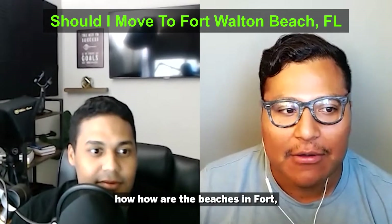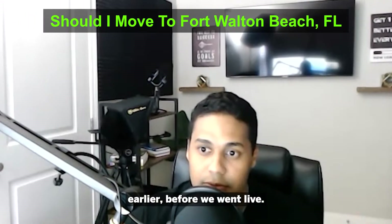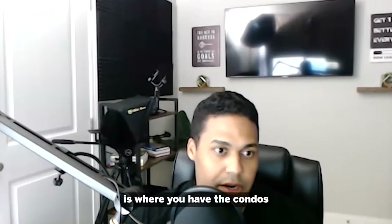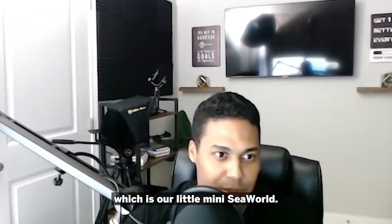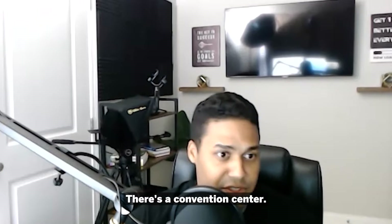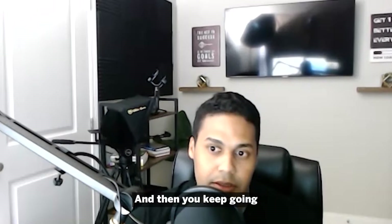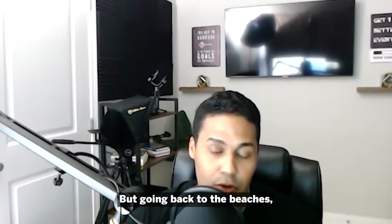Fort Walton Beach is more of the city. If you want the actual beach, it's Okaloosa Island, where you have condos and the Gulf area — a little mini sea world, basically an aquarium with dolphins, penguins, cool shows, and a convention center. There are a few hotels there too. Keep going east or west on 98 and that'll take you into Destin.